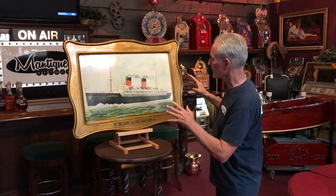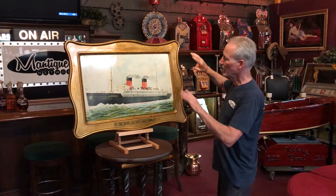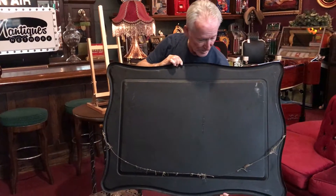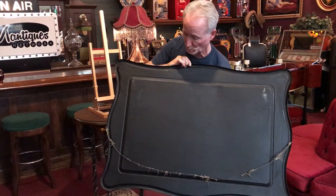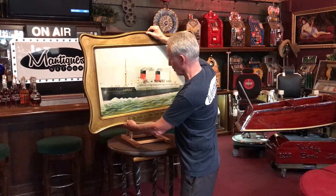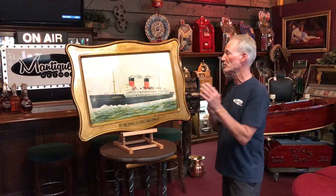Very nicely done. It's in gold. It's got a double relief self-stamped — they used to like to stamp it into the picture frame, into the piece. Got a nice original cord on it to hold it up. It's got what I consider normal wear for its age, but actually it's in really good shape.